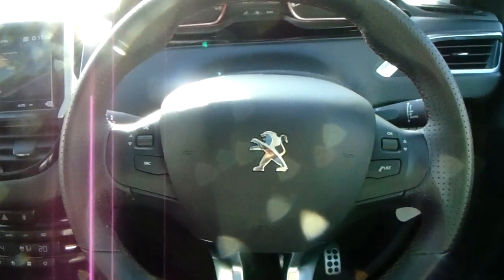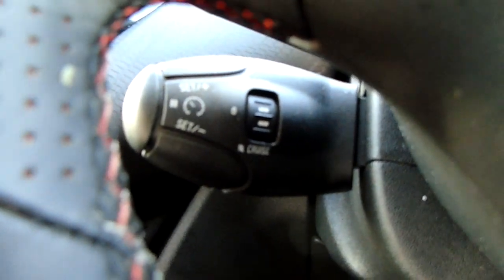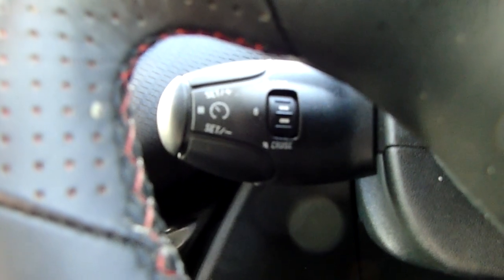Moving on to the steering wheel, you'd have some controls for the dashboard along with the audio. You have your cruise control and speed limiter down here, which will help take a little bit of the stress off of yourself for those long journeys.